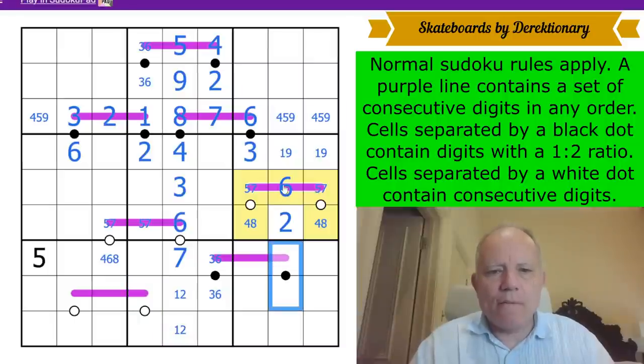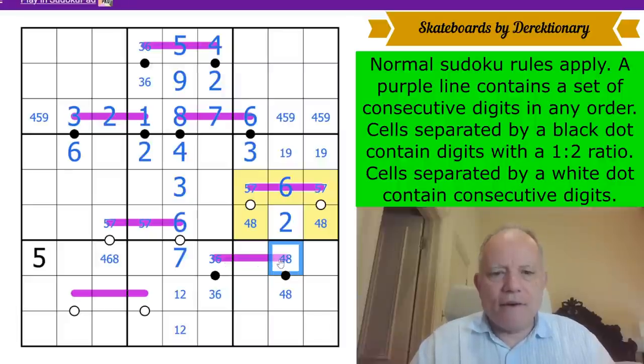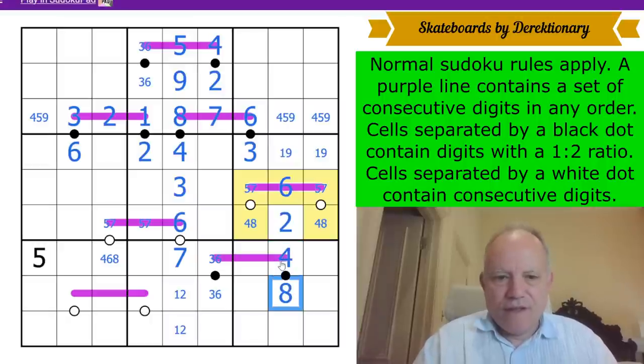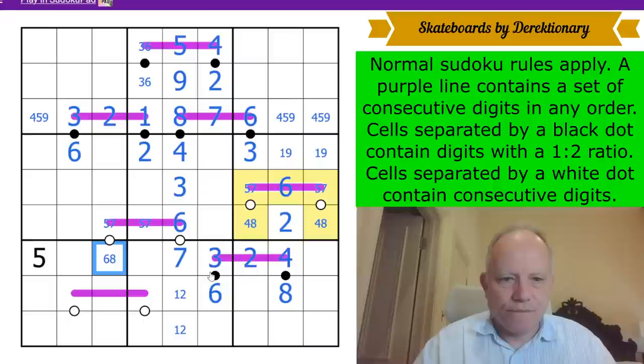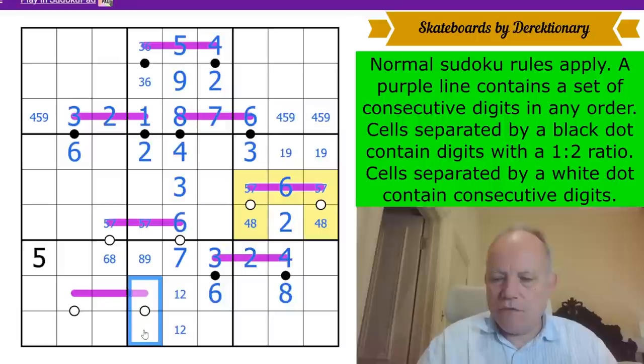This pair can't be six-three and doesn't have a two — that is a four-eight pair. That can't be an eight because we can't put a seven on this Renban, so that's a four. And this can't be a six because we can't put a five on the Renban, so three there. That's now a two. This is eight or nine, and that — since it can't be four or five — is eight or nine as well, a pair on this white dot.